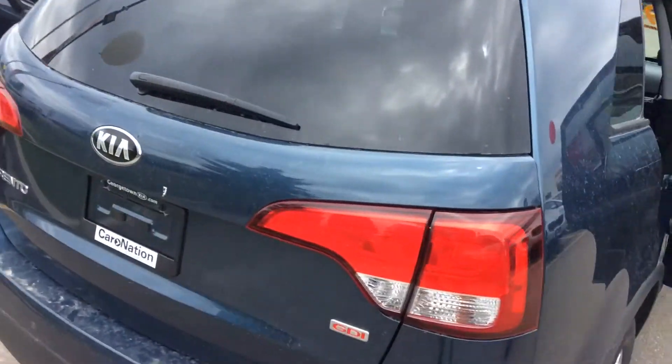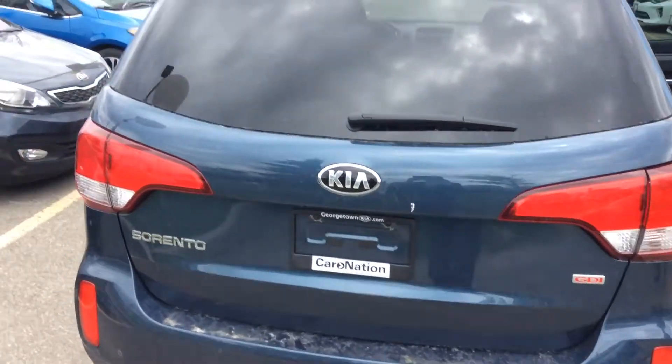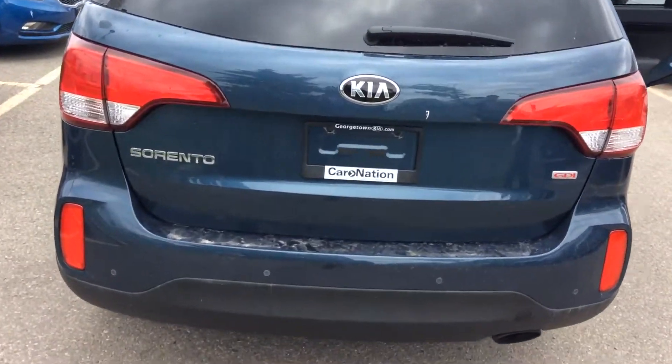Once again, this is just another video to show you the same things that you saw here when you came down in person with Tom. Here's the trunk for you.